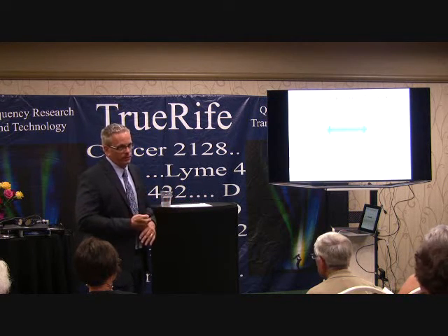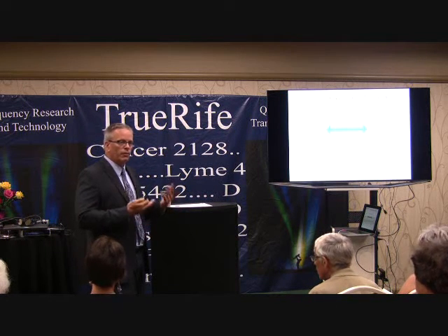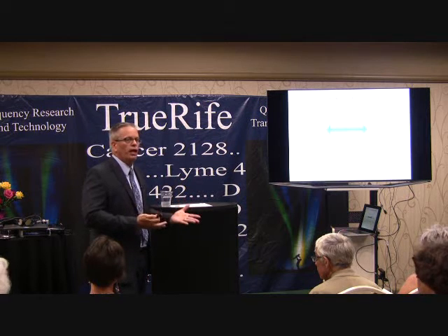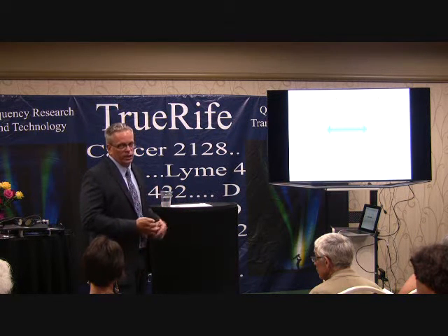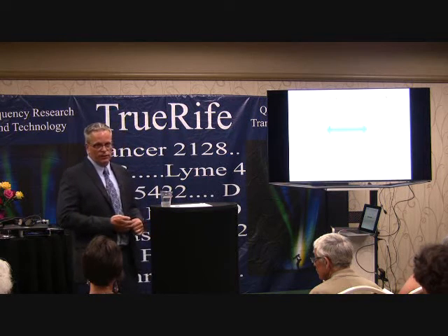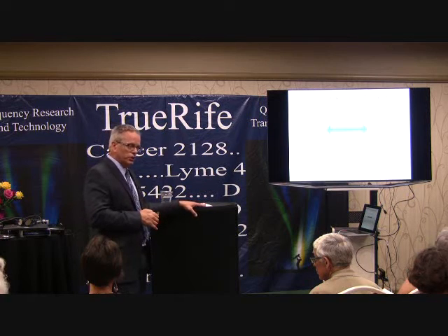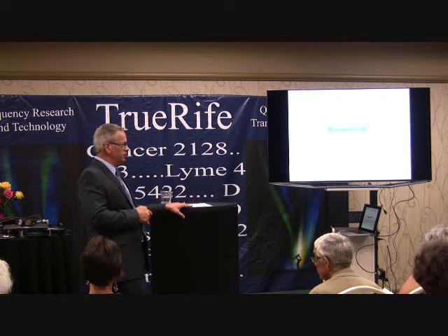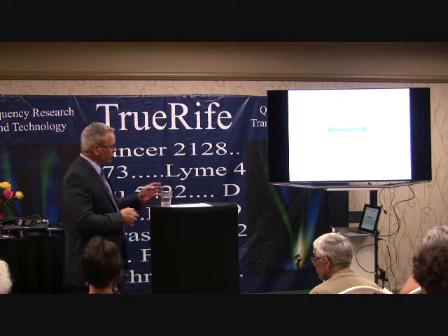H. pylori, according to the World Health Organization, is the number one cause of stomach cancer worldwide. It's also a cause of esophageal cancer, breast cancer, and other cancers. H. pylori is a gram-negative bacteria, just like Lyme disease, and is sometimes just as difficult to kill. It can cause autoimmune disease as well, so biotoxins are a major cause that must be addressed.